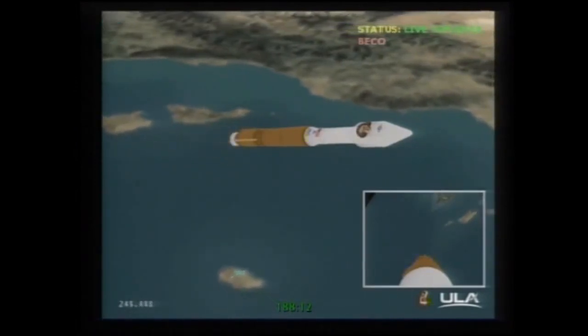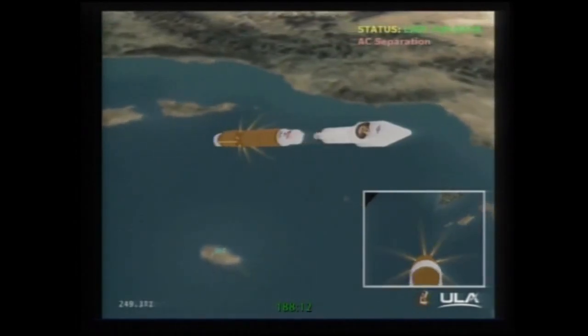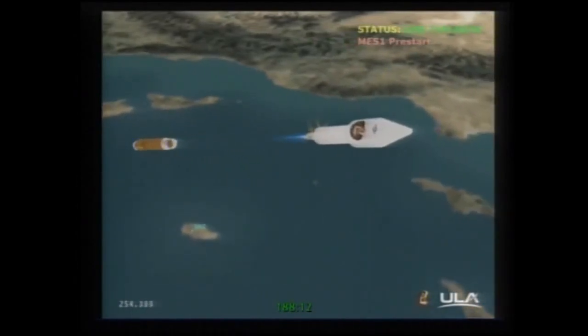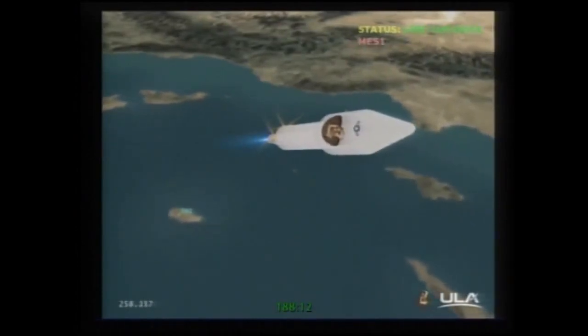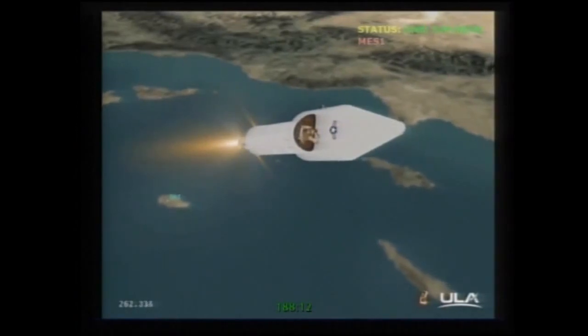Coming up on stage separation — and we have stage separation, looking good. Pre-start on fuel, pre-start on oxidizer. Ignition. Full thrust. The RL-10 is up and running normally. Good start signatures.